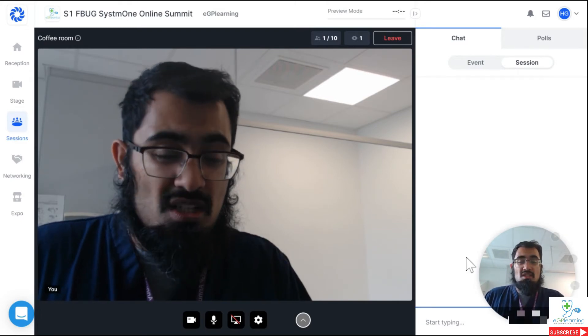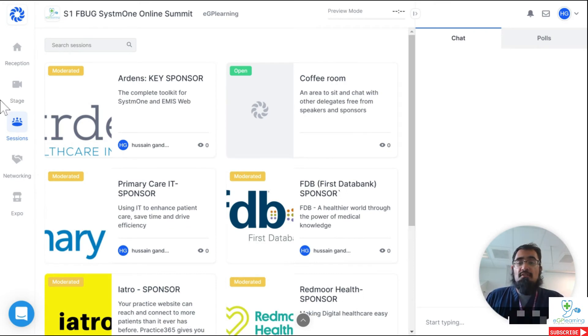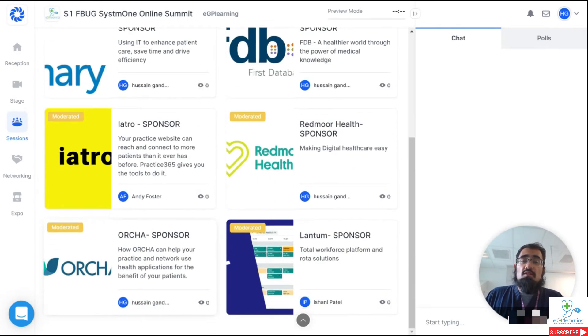Our sponsors also have moderated sessions which you can join. This is where you can join our sponsors and ask them questions about their products and services or other topics. Most of our sponsors are providing free content about various different aspects. We have people like Arden's, Primary Care IT, FDB, IHO, Redmoor Health, Orca, and Lantham, all talking about products that may help your practice. I would really encourage you to engage with these sessions because I think you will find significant benefit. You can join these sessions by logging in and then asking questions within the chat, or you can join on screen if you want to.